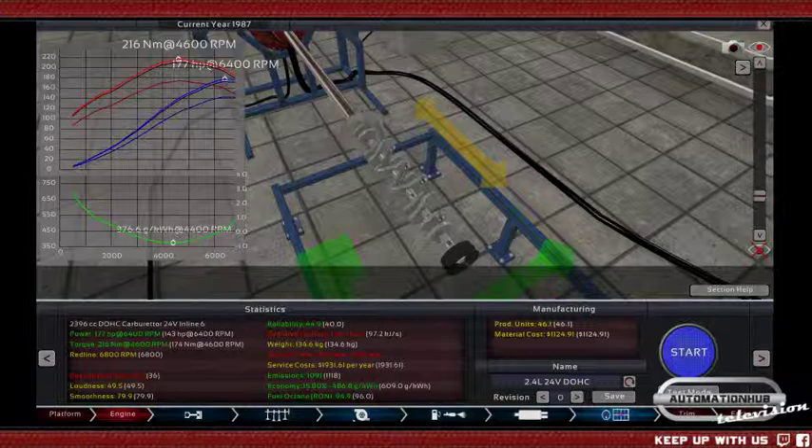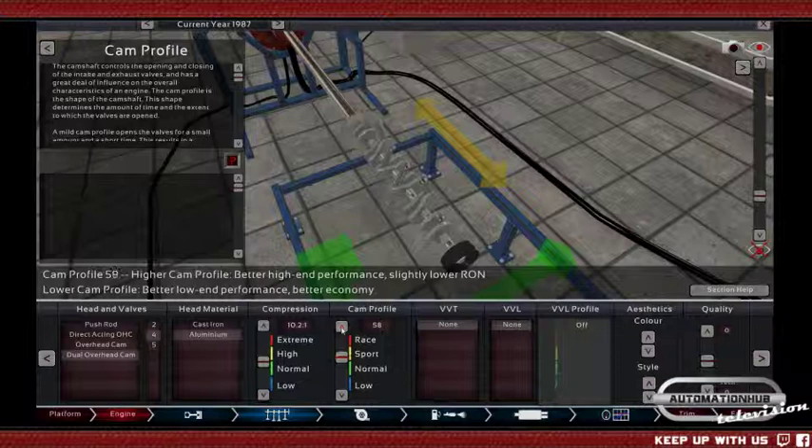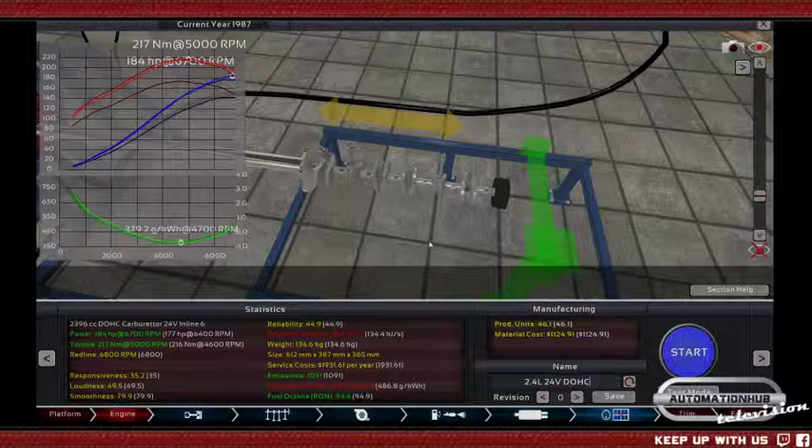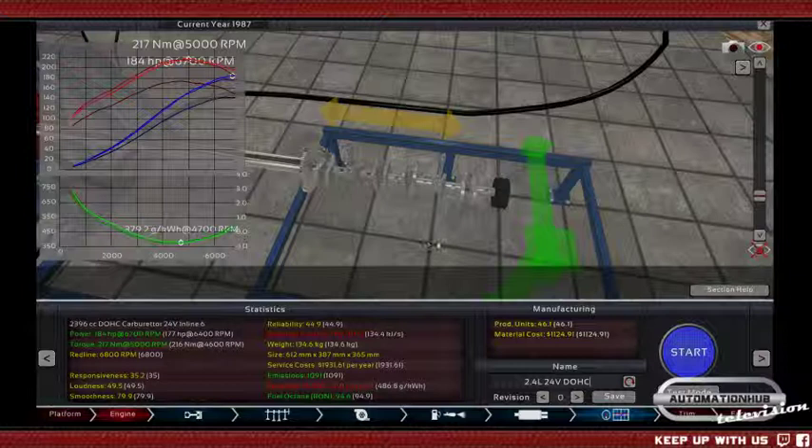In order to achieve that, we can increase the cam profile — but that won't do that much. Actually 184, not bad. Someone in chat says they've got the urge to model stuff again — like what are you going to make?